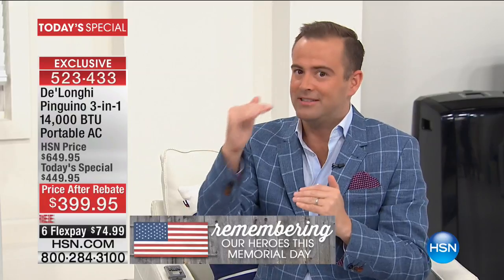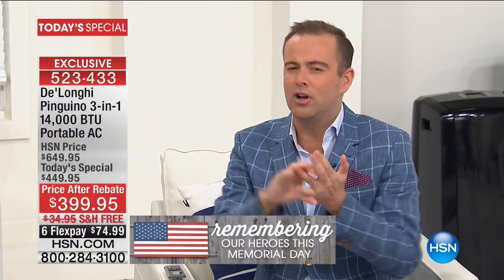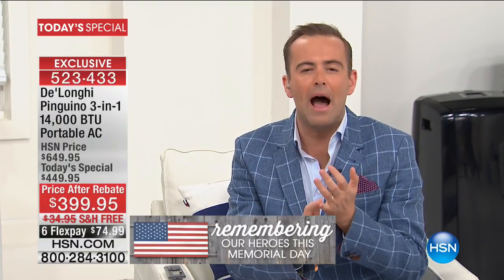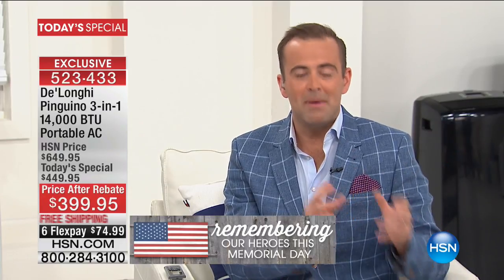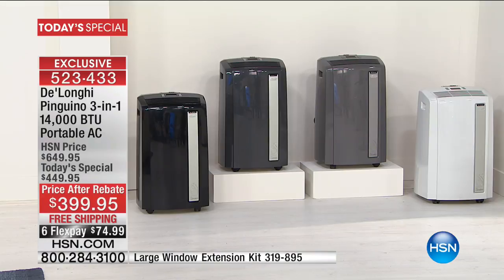DeLonghi is sold in all the premium, high-end retailers. The aesthetics are better, the feel is better, the quality is better, the craftsmanship is better, the engineering is better. It's quieter, faster, more powerful, more effective, and smarter than other brands out there. When you compare apples to apples there is no comparison, which is why we win hands down every single year.